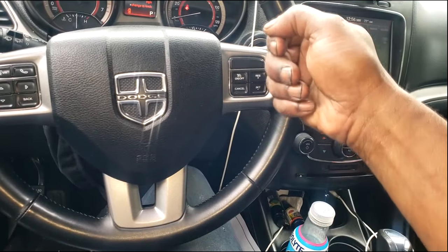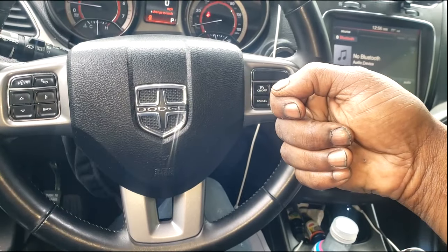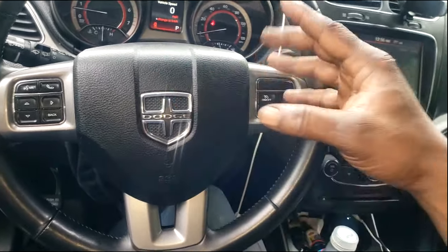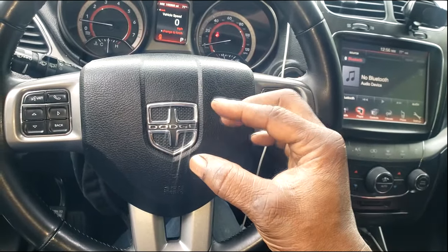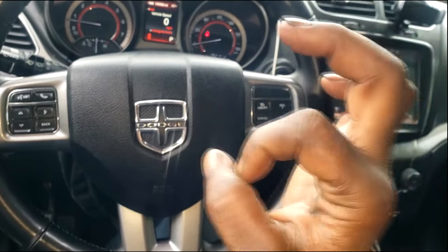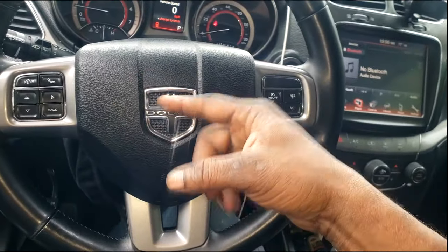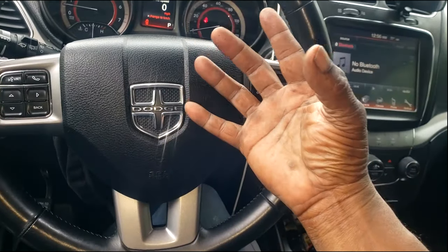Okay, the initial crank — y'all know what happens when you crank a car, when you turn the key? You send a 12-volt signal via a lot of other components straight to the starter solenoid. When that starter solenoid gets that signal, it will energize or pull a plunger to allow the aperture of the starter to engage the flywheel and rotate the flywheel in hopes of starting the engine. That whole process went through.